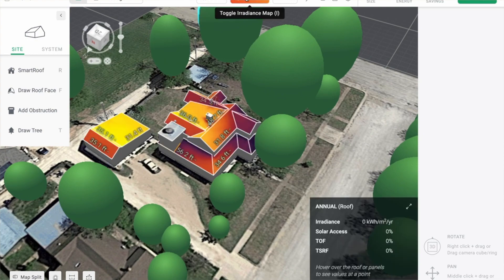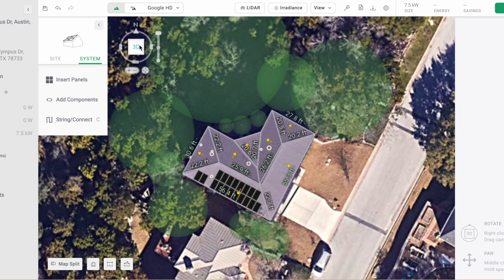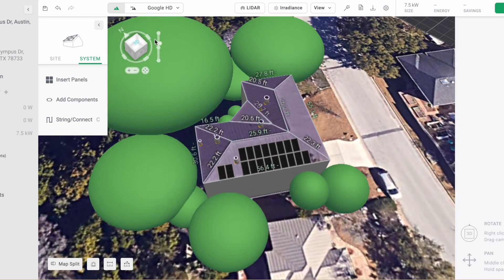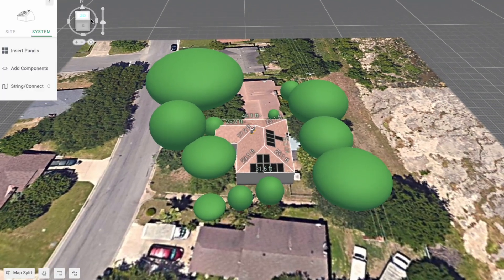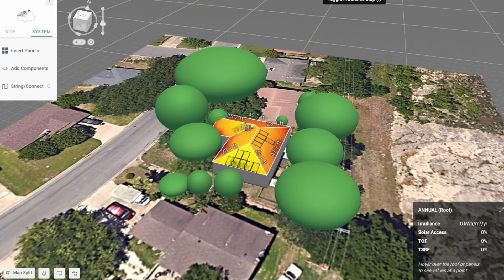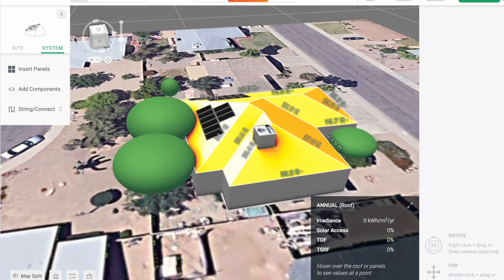Solar designers design systems by first taking a look at your energy consumption and then using design software which tells them how many panels you would need to offset that home's energy usage with solar production. You do have the option to offset more than 100% of your home's energy usage, though that is quite unnecessary. It will also be the number of panels which primarily dictates the cost of the system, which is why it is impossible to give a ballpark estimate for the price of a system without first taking a look at the home's electrical usage.